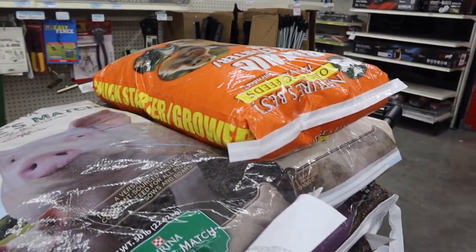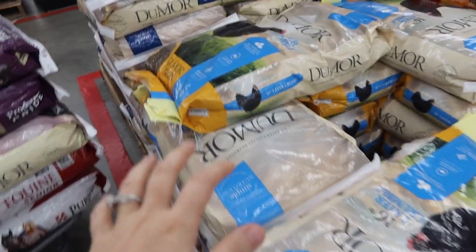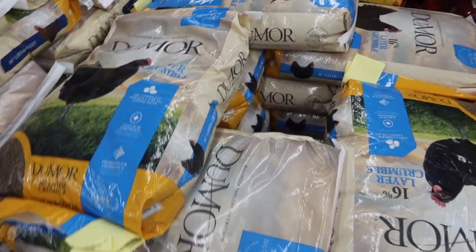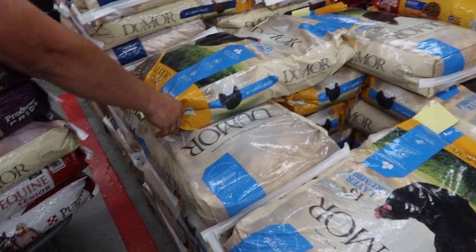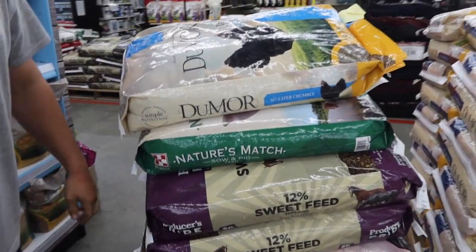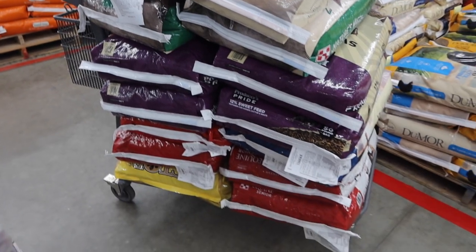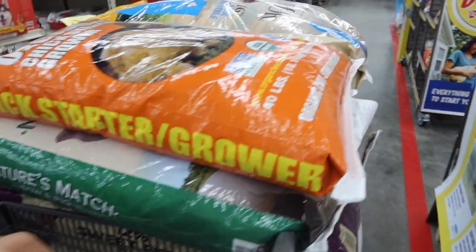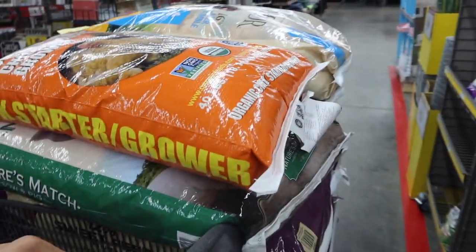Adding to the pile — just one more to go, and it's chicken feed. Last feed for today is the chicken feed. They have pellet and crumble and we've been doing crumble for many many months, so we're just going to stick with that — 50-pound, 16% layer crumble. Last bag of feed going on the pile. Oh my goodness, we did it! We have successfully gotten all the feed. Now we're going to check out — we've aligned them nicely so the cashier can easily scan them.